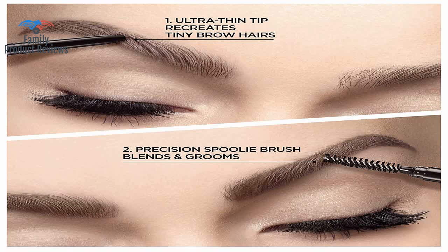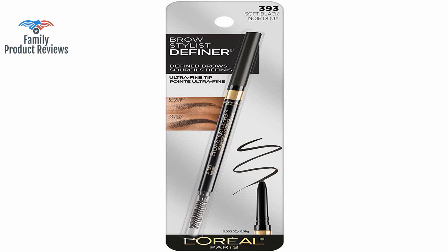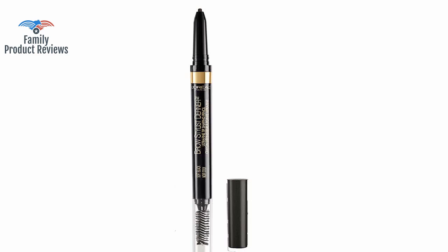Since manicured, full brows are all the style rage right now, this is a good way to finish your perfectly plucked, waxed, or threaded eyebrows.